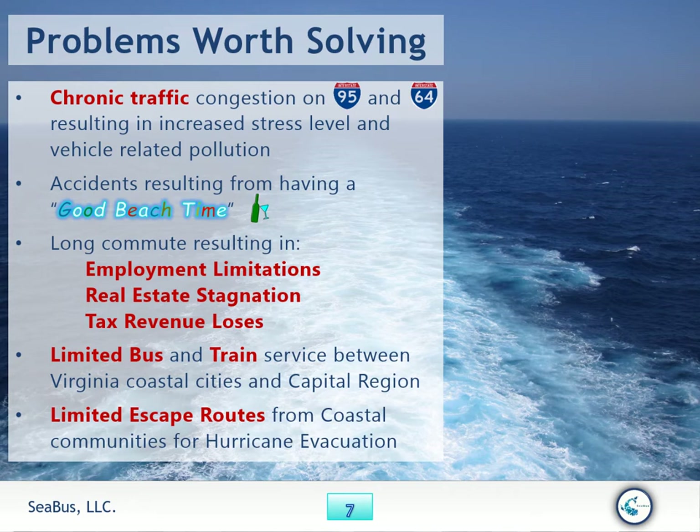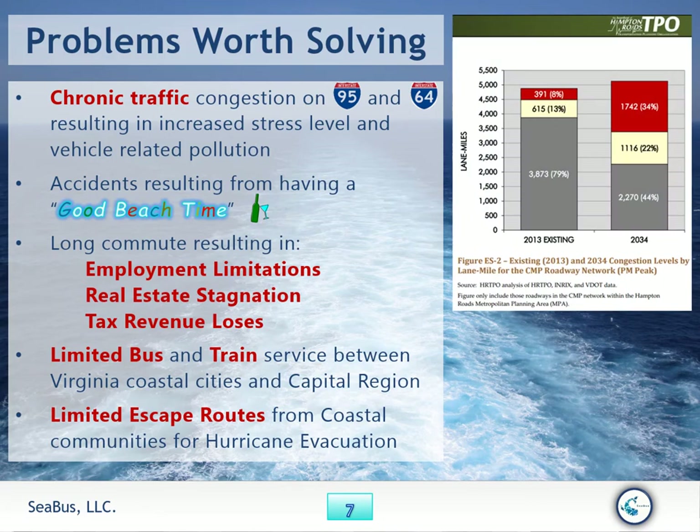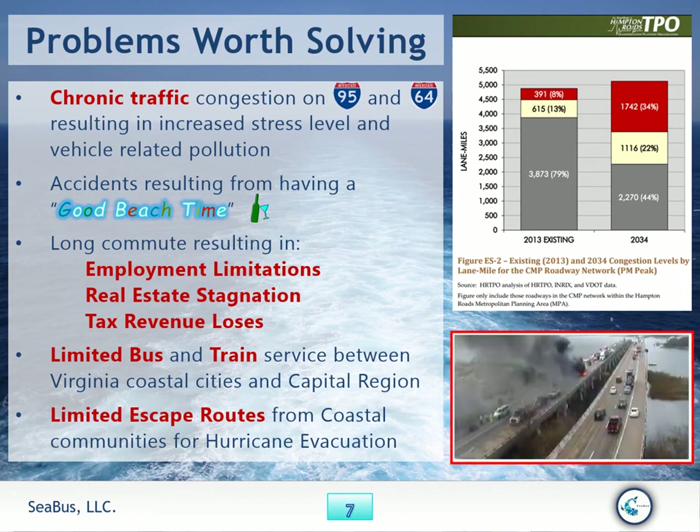Limited bus and train service between Virginia coastal cities and the capital region. Limited escape routes from coastal communities for hurricane evacuation. From 2013 to 2034, bumper-to-bumper traffic increased 34%, stagnant traffic 22%, and free-flowing traffic is only at 44%. Seabus helps people efficiently commute and travel across all coastal regions.